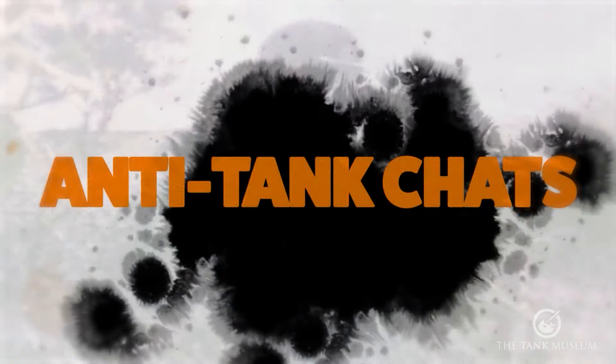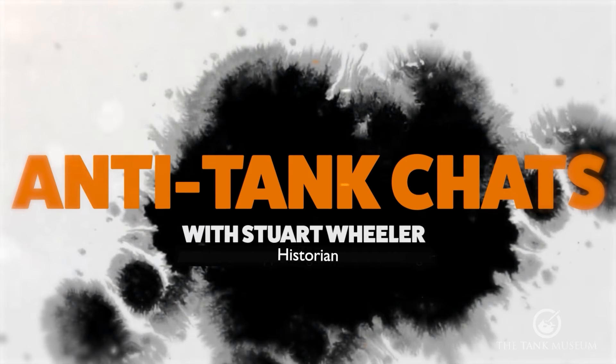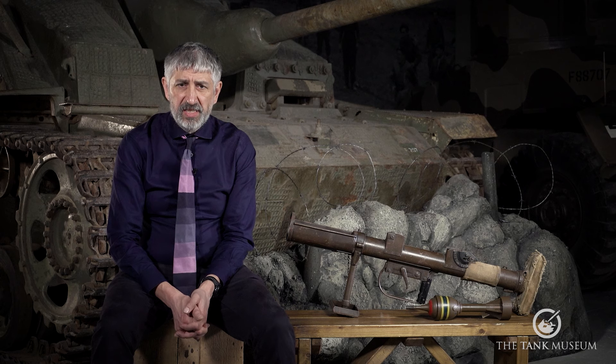Welcome to Anti-Tank Chats. In this series, we will take you through the history of infantry anti-tank weapons. In this episode, we will be looking at the development of the Projector Infantry Anti-Tank, and its acronym, the PIAT.